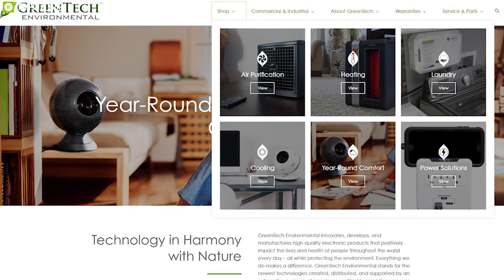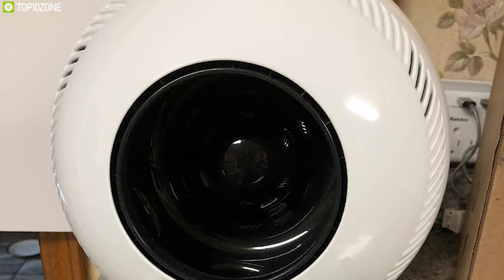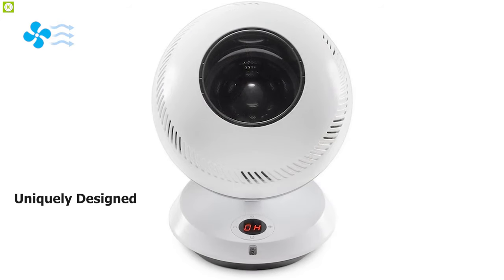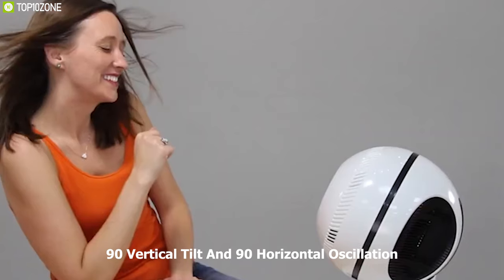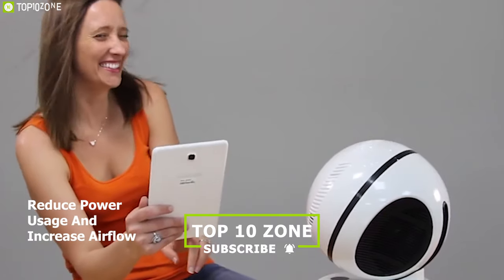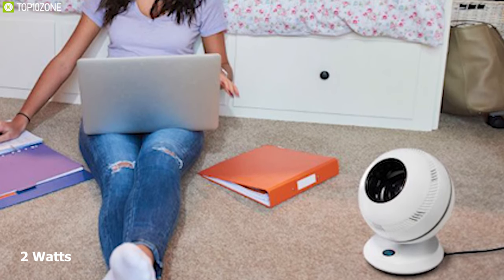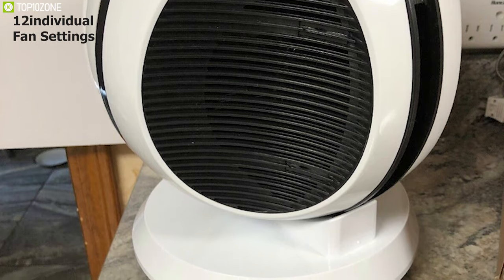Greentech has been producing eco-friendly equipment for a long time with premium quality and precision, and their Pure Flow QT7 bladeless fan definitely proves that. This fan is uniquely designed to provide powerful airflow and cycle air more quickly than traditional fans, keeping your room temperature consistent and comfortable. It circulates air throughout the entire room with 90-degree vertical tilt and 90-degree horizontal oscillation, and comes with an 8-foot cord. Using as little as 2 watts, it can provide twice the circulation speed and coverage of a normal fan, with 12 individual fan settings.